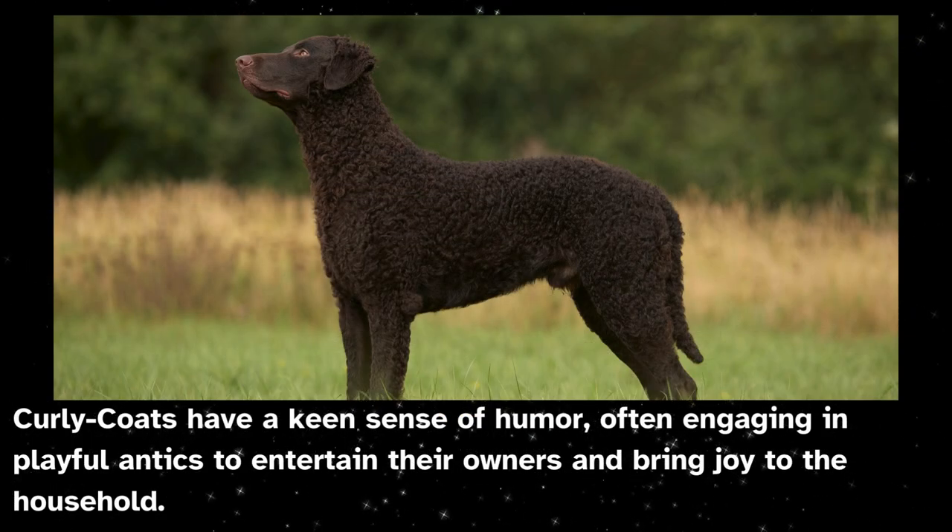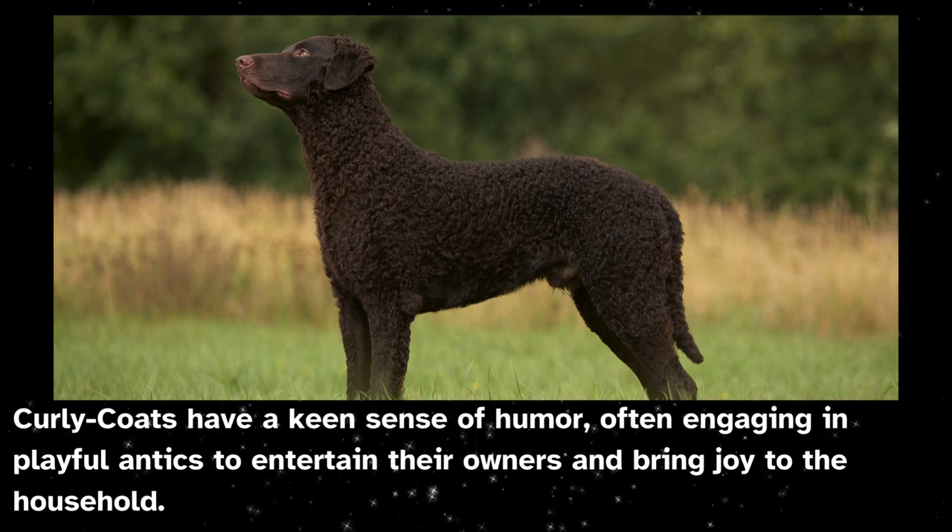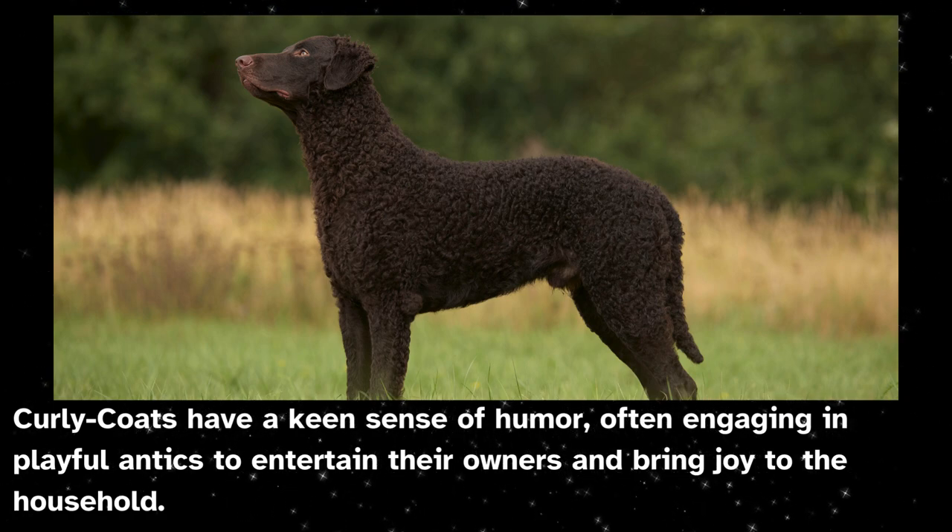Curly coats have a keen sense of humor, often engaging in playful antics to entertain their owners and bring joy to the household.